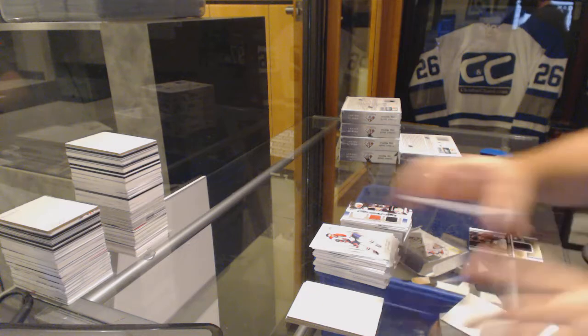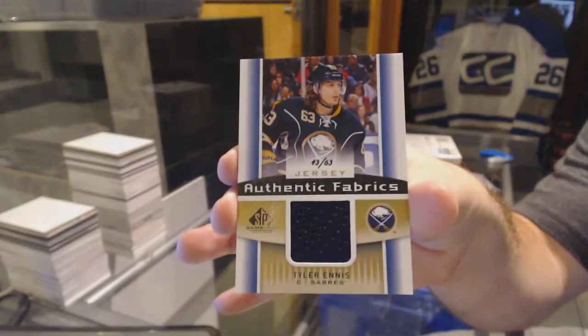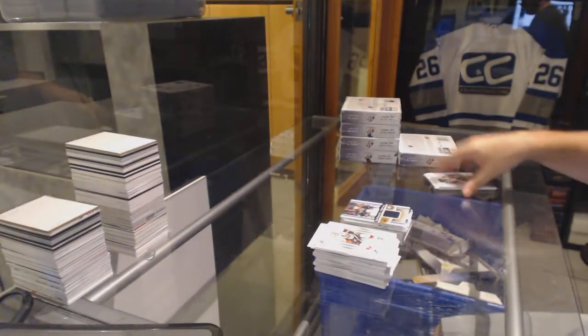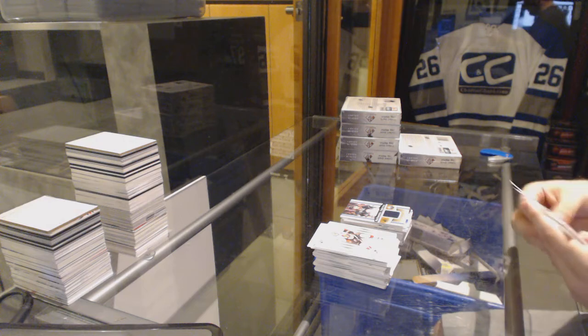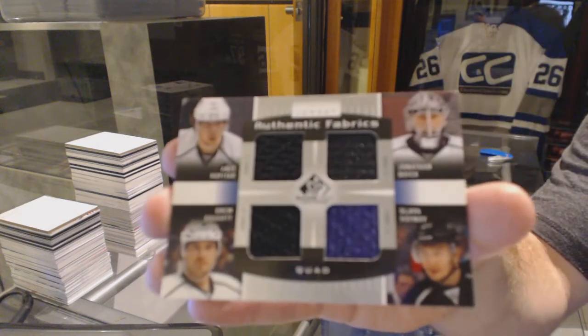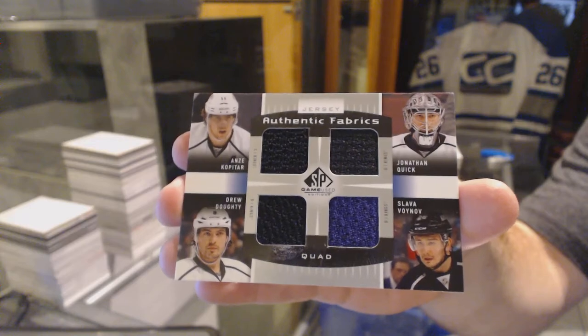For the Buffalo Sabres, number 63, gold jersey — Tyler Ennis. And finish off this box with a quad jersey for the LA Kings of Kopitar, Dowdy, Quick, and Voinov.